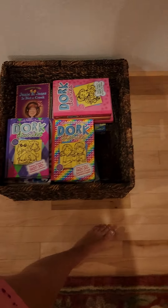I'm going to turn the camera around real quick. This is my books. I have a lot.